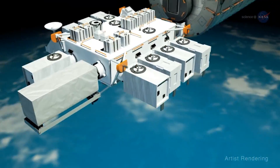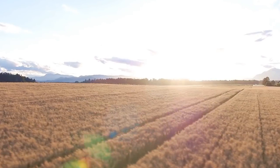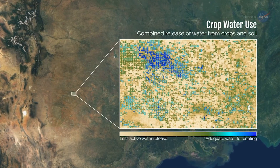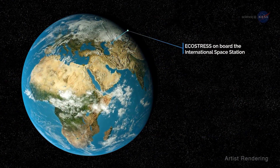Researchers are using NASA's Ecosystem Spaceborne Thermal Radiometer Experiment on the International Space Station, or EcoStress, to accurately measure the temperature of plants on Earth. Data taken by EcoStress through infrared measurements of the Earth's surface throughout daylight cycles can help answer some key questions about water stress in plants and how selected regions may respond to climate change.